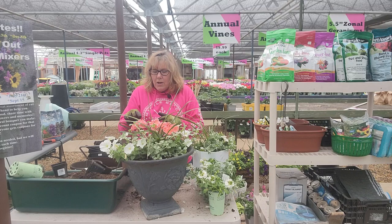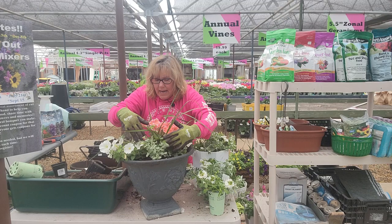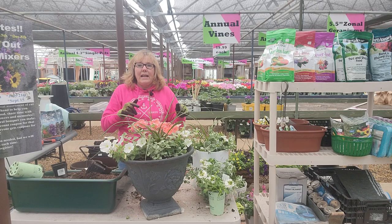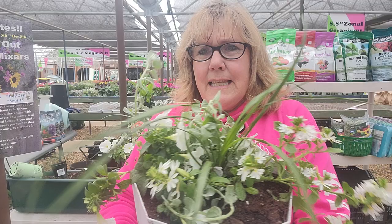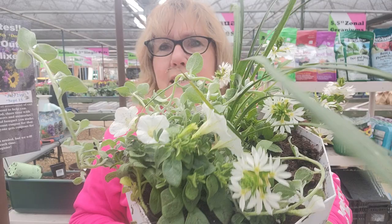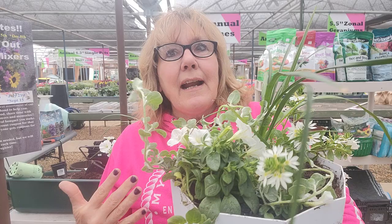I wanted to show you the first pot we planted for the moon garden a couple weeks ago — here it is. We did a salmon-colored geranium with a white edge, the Proven Winners Mini Vista White, helichrysum on each side, and a spike in the middle. You can see how the flowers have started to grow. These are all going to go in the same garden together. The light of the moon is going to make them glow — I've never planted a moon garden so this will be my first time.